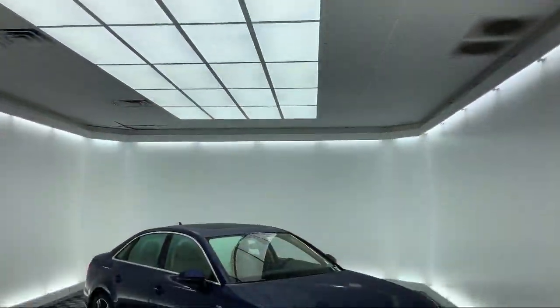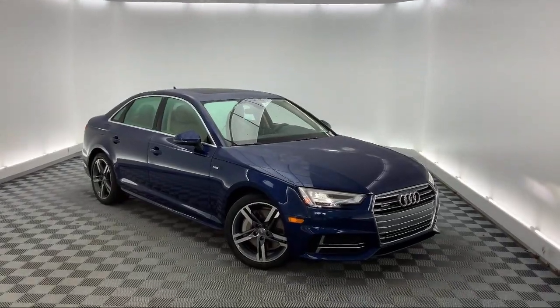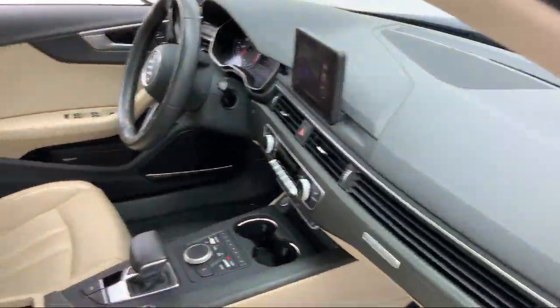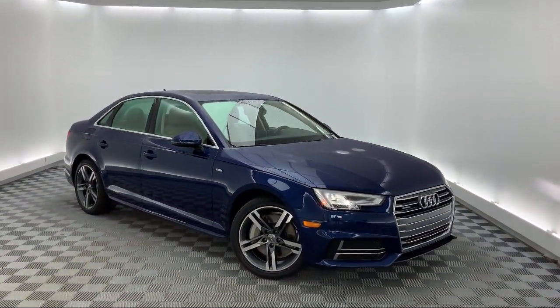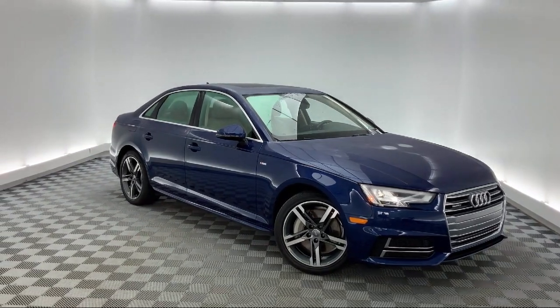It comes equipped with split fold-down rear seat, rear view camera, dual front side impact airbags, heated door mirrors, keyless entry, alloy wheels, tire pressure monitoring system, heated front seats, leather wrapped steering wheel, steering wheel controls, and has less than 25,000 miles on the odometer.